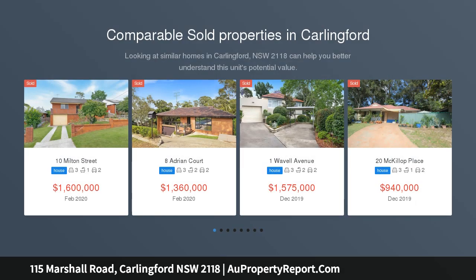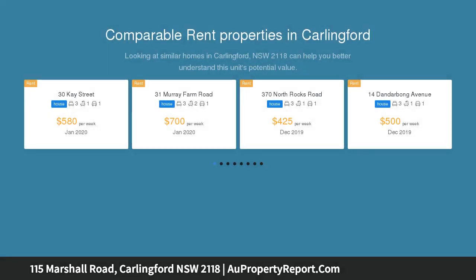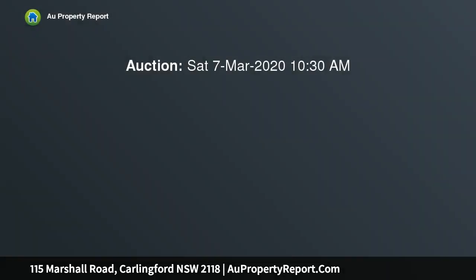Occupying a desirable corner parcel, this tidy home provides an ideal opportunity for families or developers looking to invest, add value and capitalise. Its quiet cul-de-sac location is set close to Carlingford Court, bus services and Carlingford's future light rail.